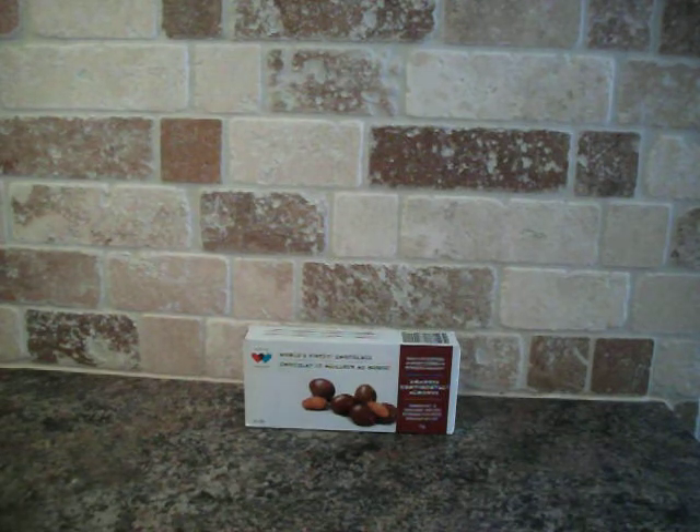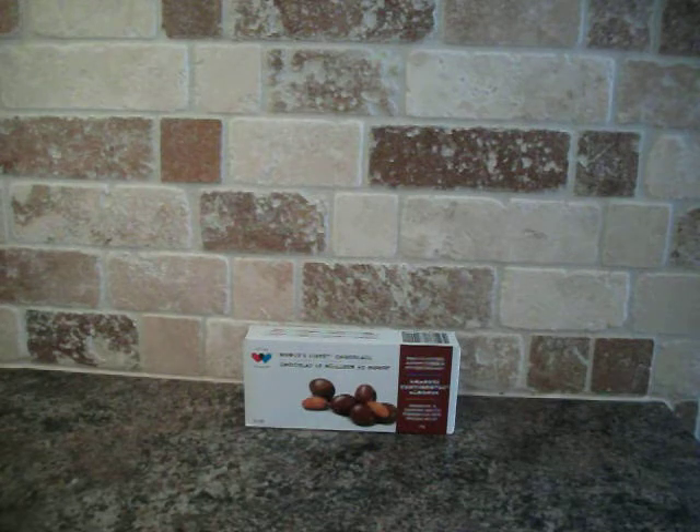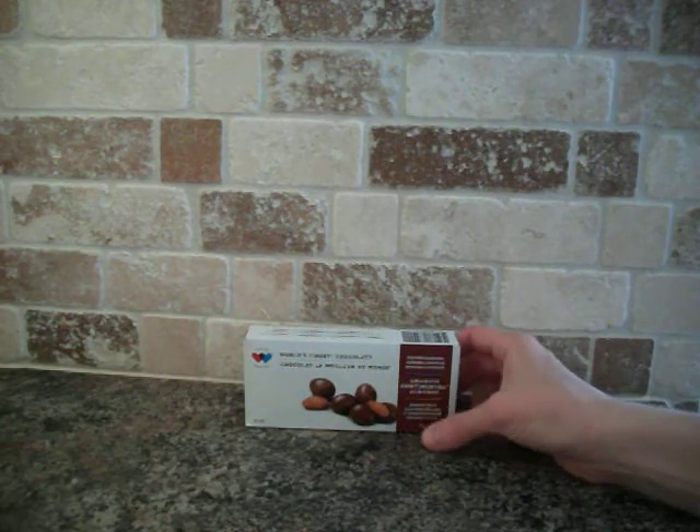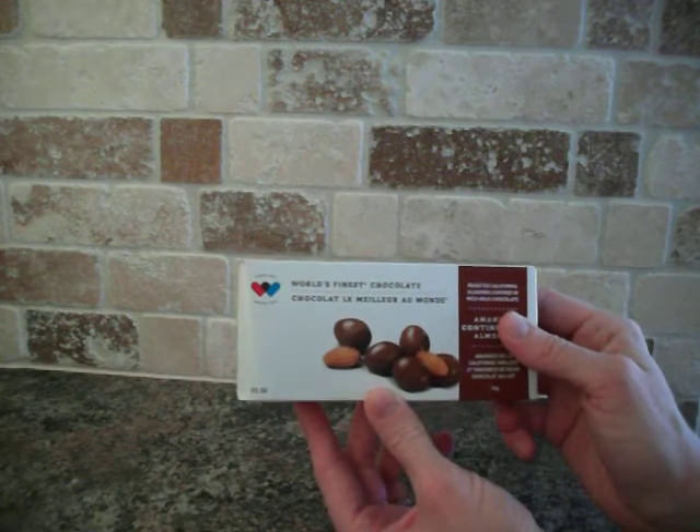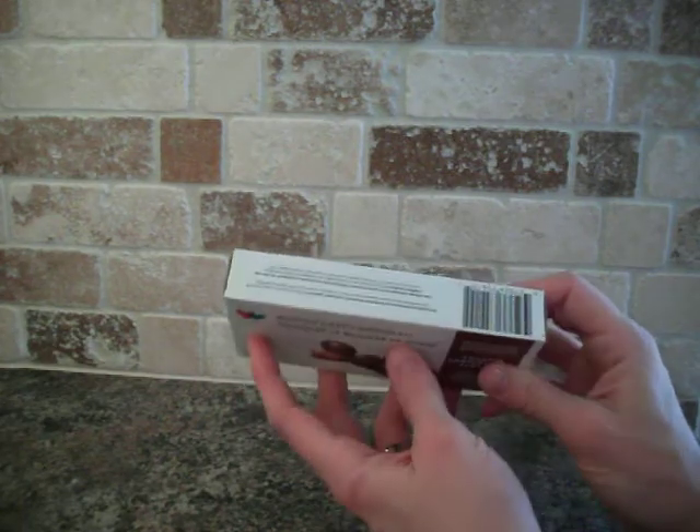Today we are unboxing World's Finest Chocolate — at least that's what they say. So we've got some Continental Almonds: roasted California almonds covered in rich milk chocolate, as we read on the side. I guess they've been doing this since 1949, it says up in the corner here.